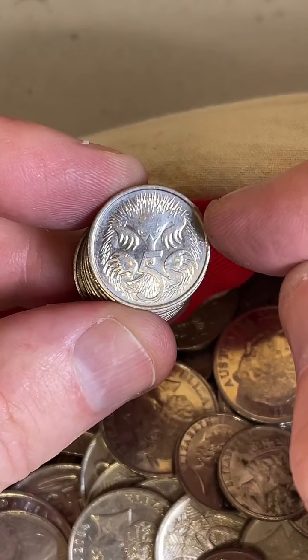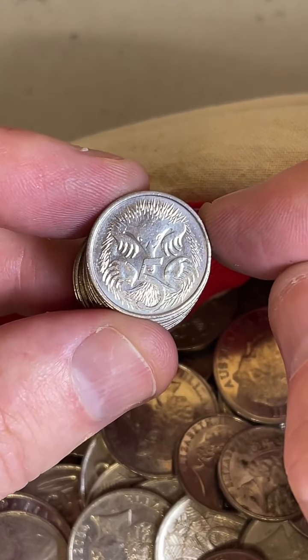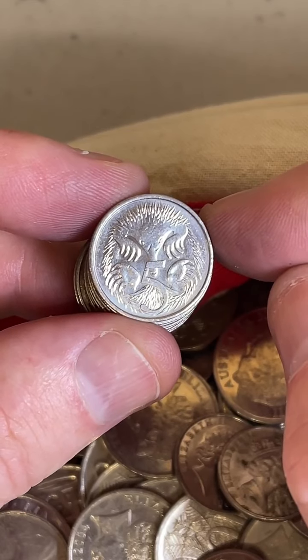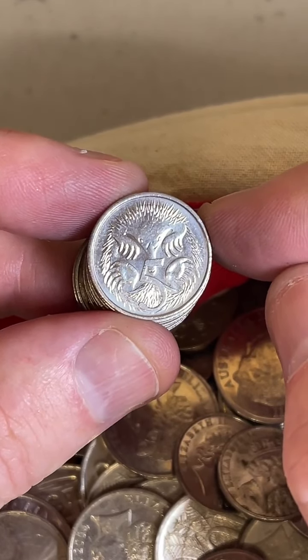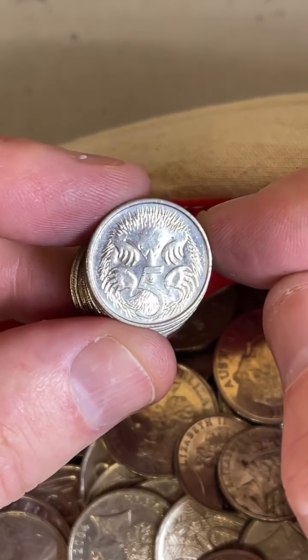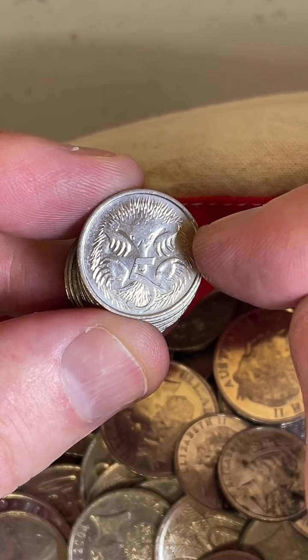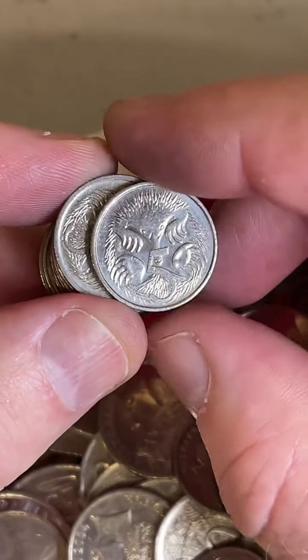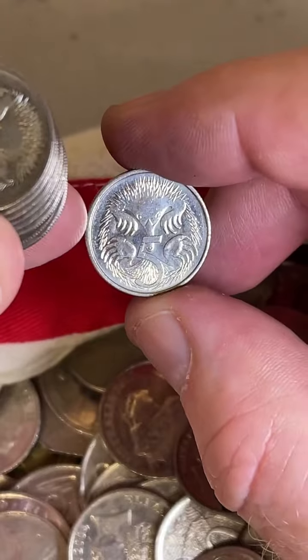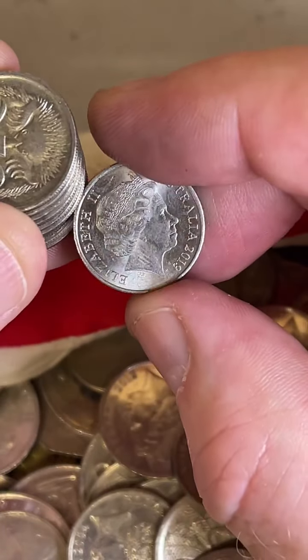Guess the year on this 5 cent coin — it's a little bit fresher, I feel. I'm going to go 2015. Comments coming in: 07, 83, 2019 — getting a nice spread. Five, four, three, two, one — 2019! A few people got that.